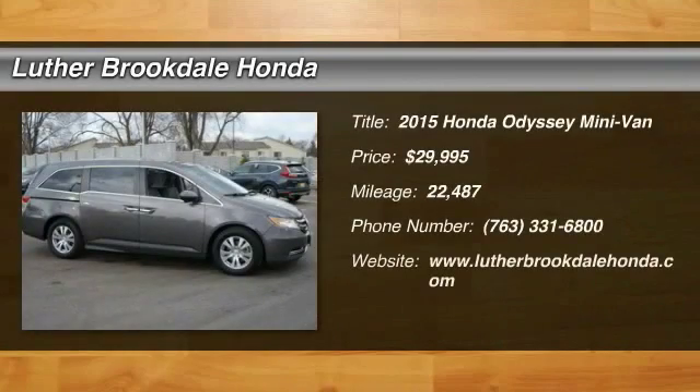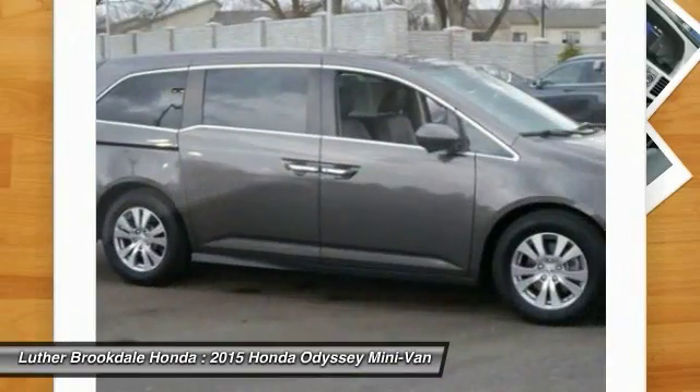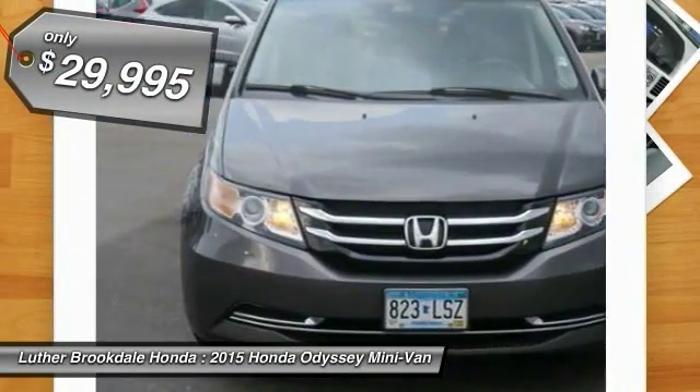The 2015 Odyssey. The Honda Odyssey is a showcase of distinguished style, captivating technology, and advanced safety features. A must for all families, and is priced below $30,000.